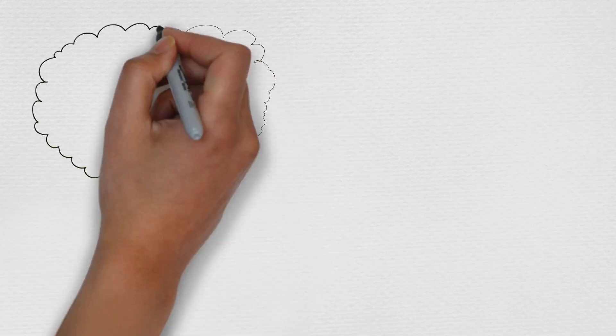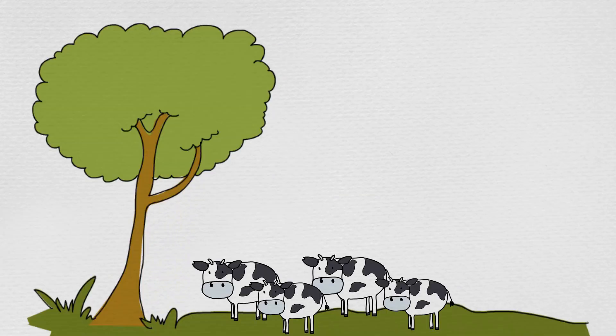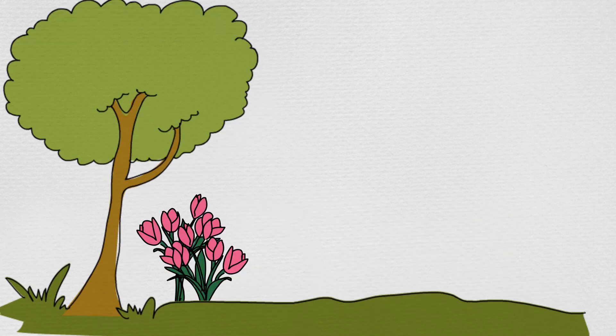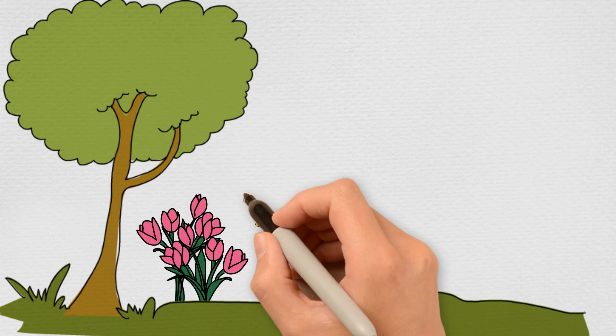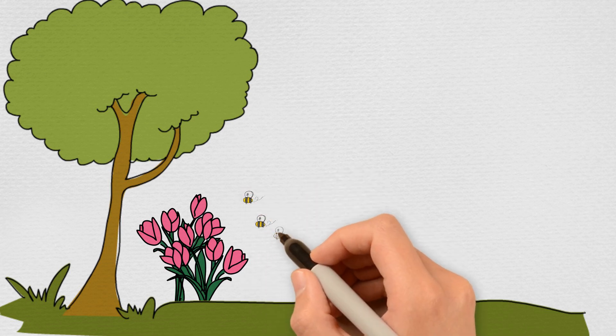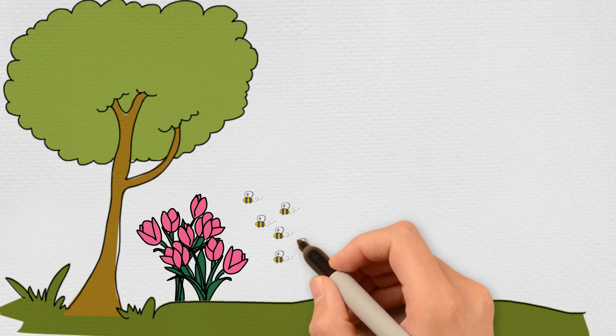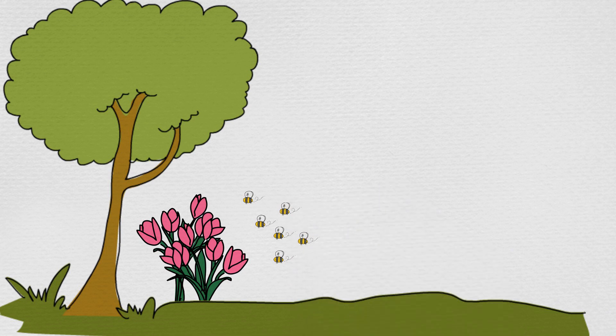Recently they saw and counted 10 cows. Right now they can see many bees buzzing around the flowers. Max is excited. Let's count the bees, Min, to see how many there are. But watch out, don't get stung.